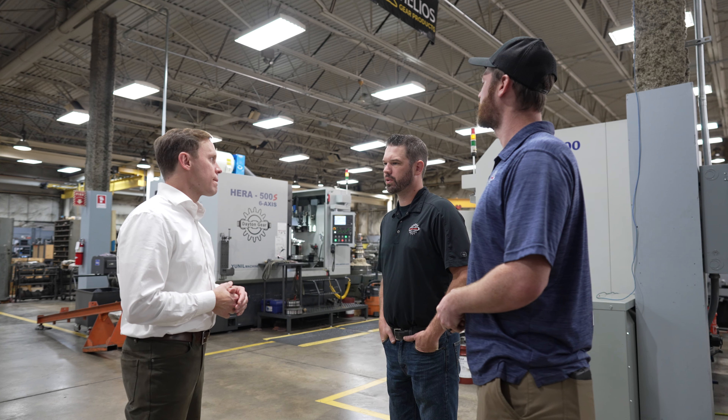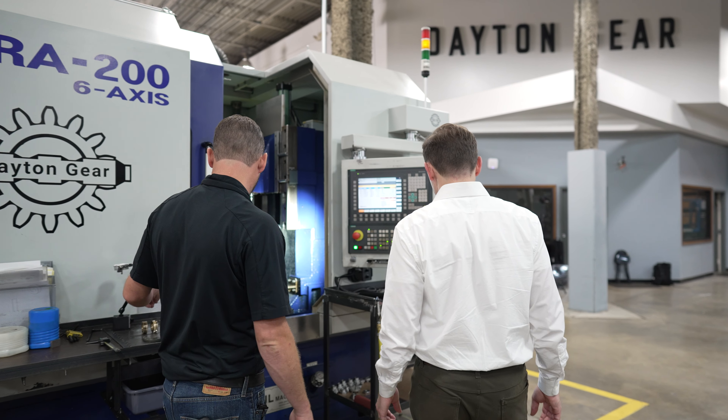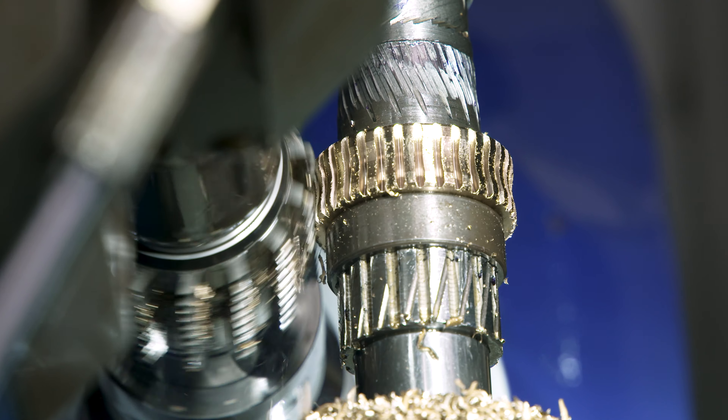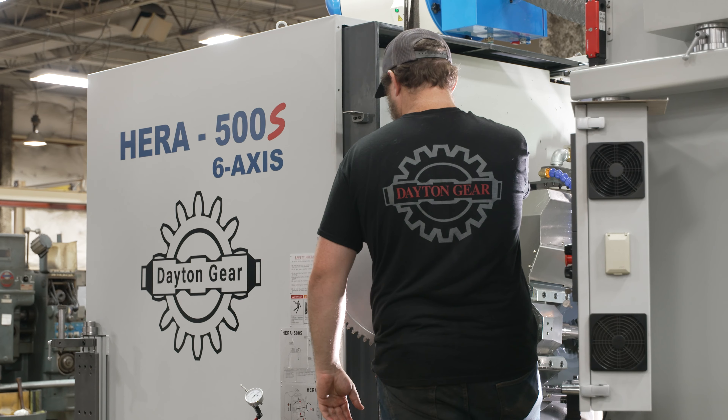The truck came in and we were up and running within a week. Jack came in and did some training with some of our guys and we were probably cutting parts within a week. Having the 200 and seeing that run just proved the point even more to go with the 500. The productivity those machines put out is insane.